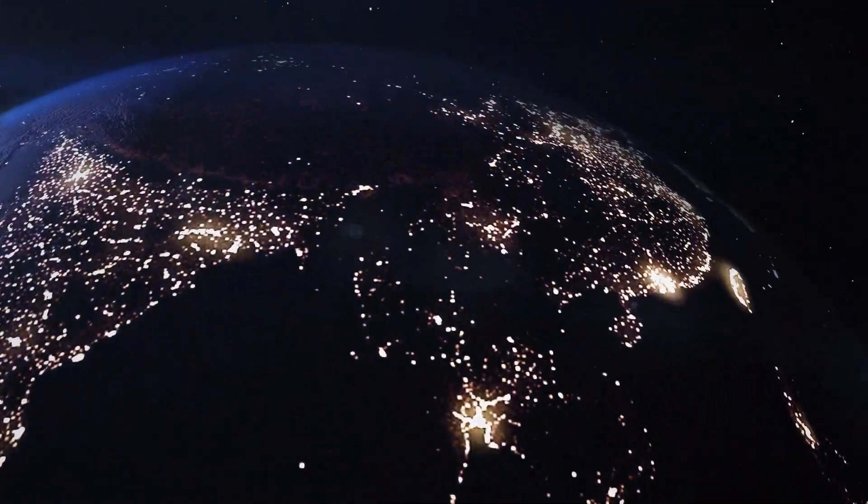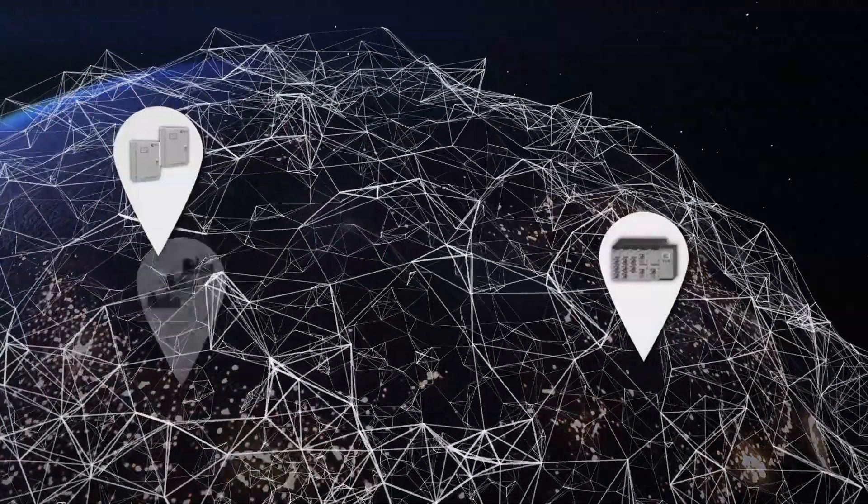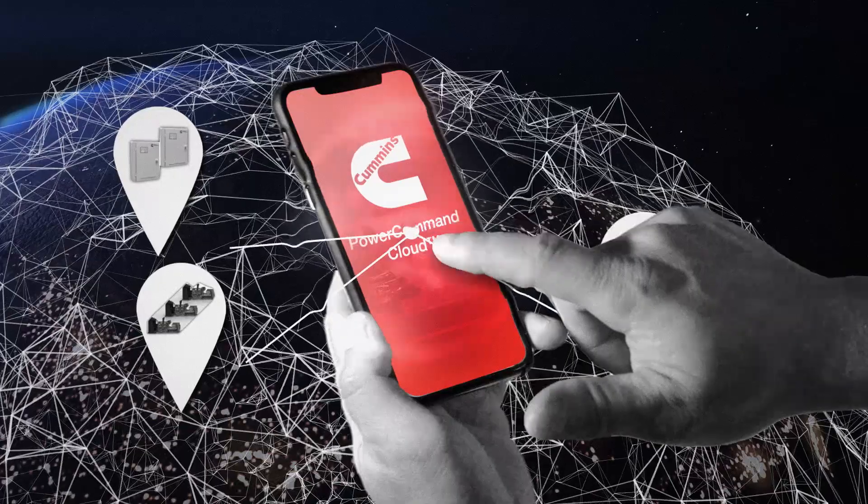Today's world is always on. That makes being in command of your power systems an absolute must, at all times. With Power Command Cloud from Cummins, you have the power to do just that.